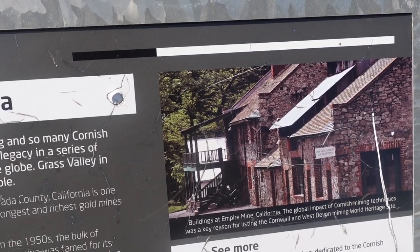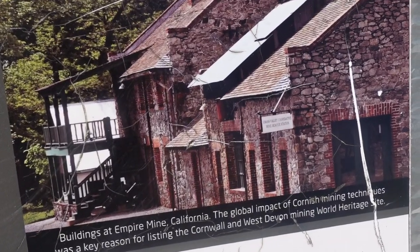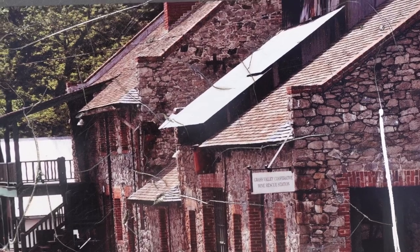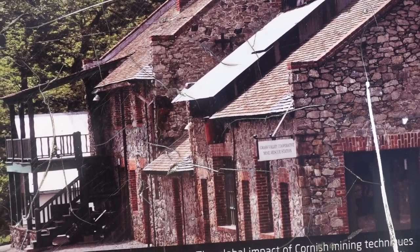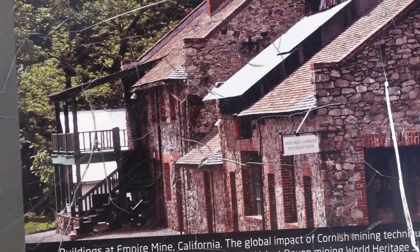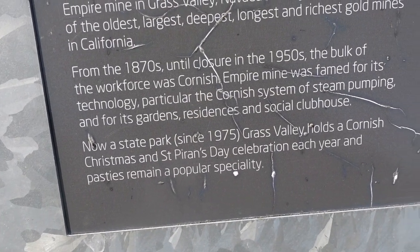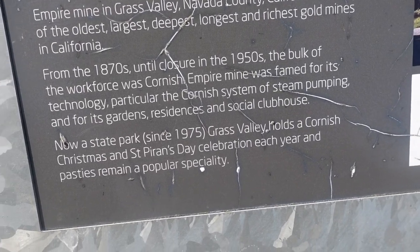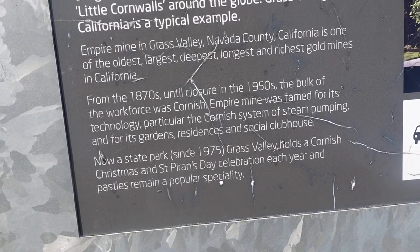Grass Valley in California is a typical example. That does look very Cornish — it just looks like it could be here, and that's in California. This is cool. So Grass Valley has been a state park since 1975, holds a Cornish Christmas and St. Piran's Day celebration each year, and pasties remain a popular speciality. One day I think we're going to go to Grass Valley in California and check it out.